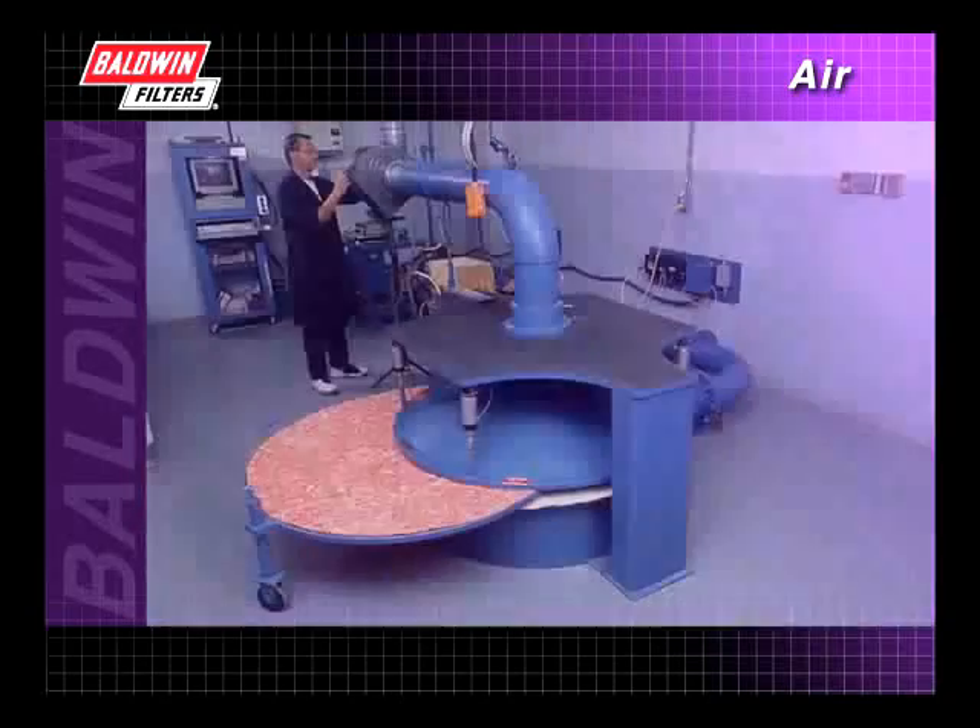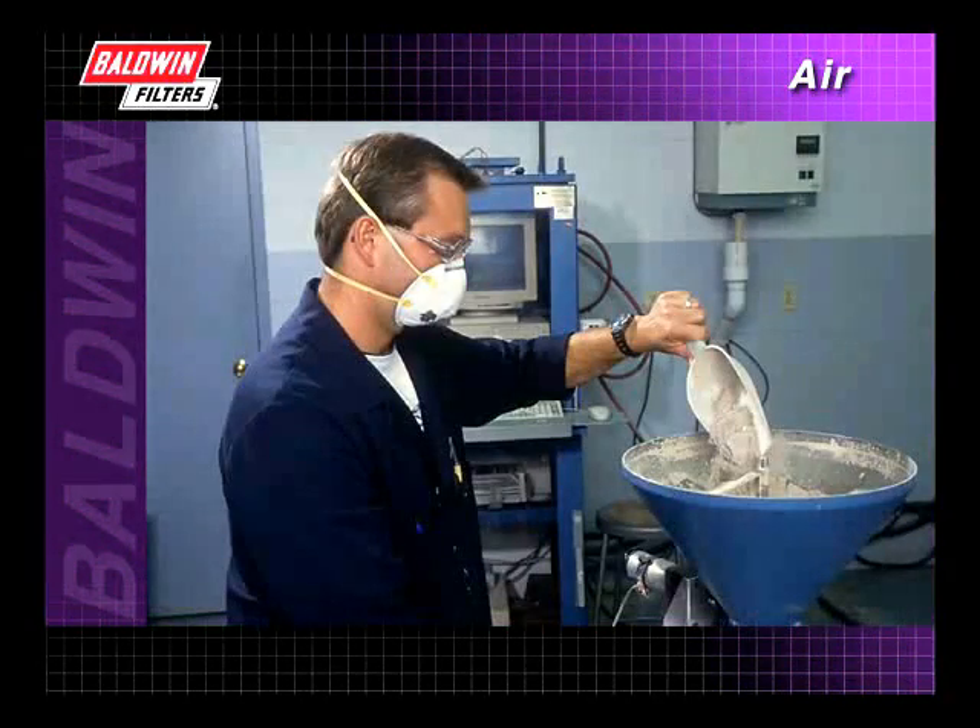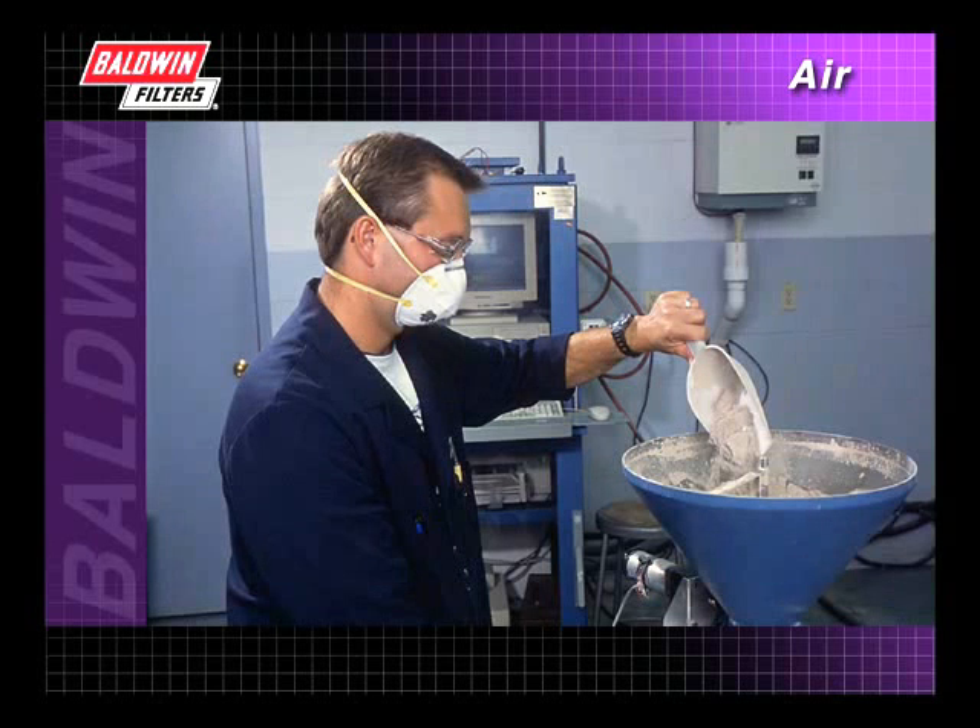Baldwin's goal is to design air filters that meet or exceed OEM specifications. In Baldwin's state-of-the-art technical center, air filters are tested against the industry standard of air filtration to ensure quality and long-lasting performance. It is also here that new types of media are tested in an effort to improve heavy-duty filtration efficiency.